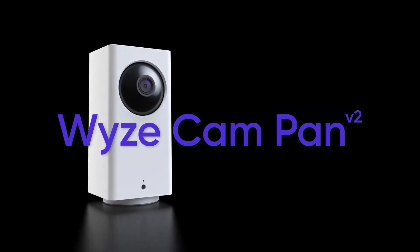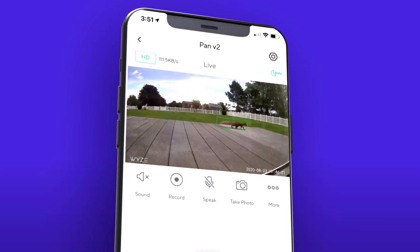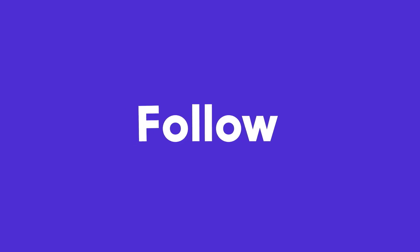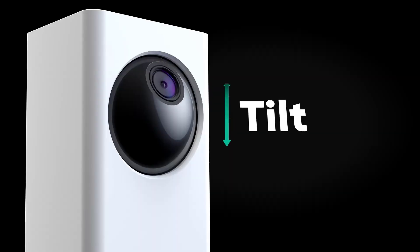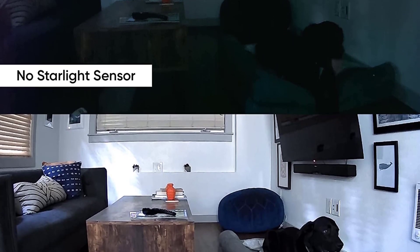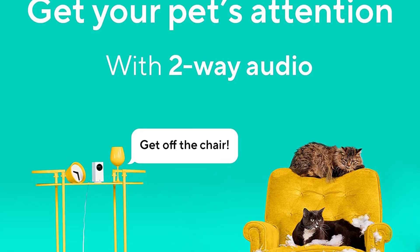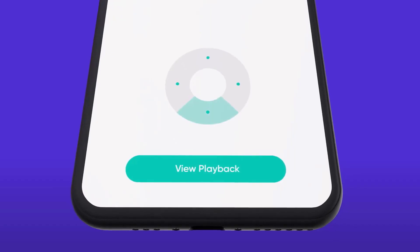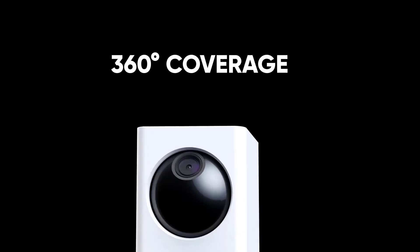Wyze packs its cameras with a host of specialized alerts for humans, pets, and vehicles while allowing free and unlimited live monitoring on your smart device. If we were forced to lodge a couple of complaints about the Cam Pan V2, it would be that the camera is not rated for outdoor use — inside only. Also, the Cam Pan V2 has to be plugged in because it lacks a backup battery option. Despite these limitations, the free subscription service for data storage and quality audio and video easily offsets these limitations when the camera is used in the appropriate context. That said, if you want to monitor what's going on outside, you can always set the camera up on a window sill looking out.